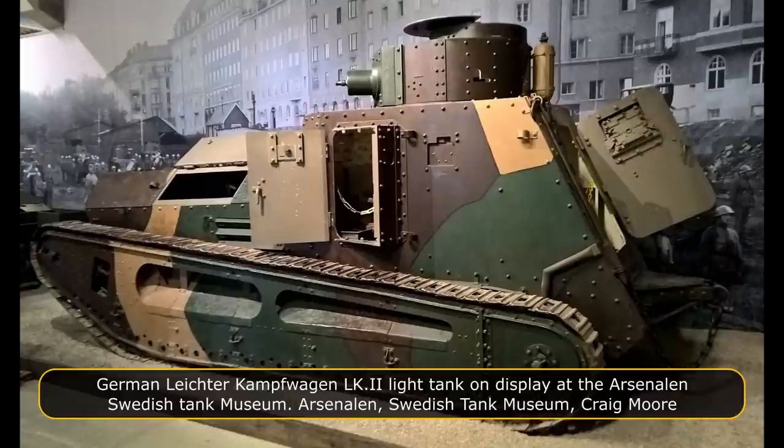The LK-2 had a top road speed of 16 km per hour. Although they were designed in 1917 and manufactured in 1918, they never saw combat with the Imperial German Army during World War I. After the war, some were sold to Sweden and Hungary. The Arsenalen Swedish Tank Museum has three surviving vehicles, and a fourth can be seen at the German Tank Museum at Munster.